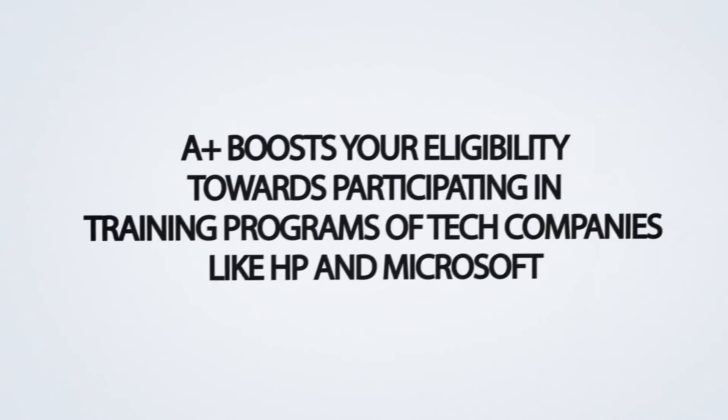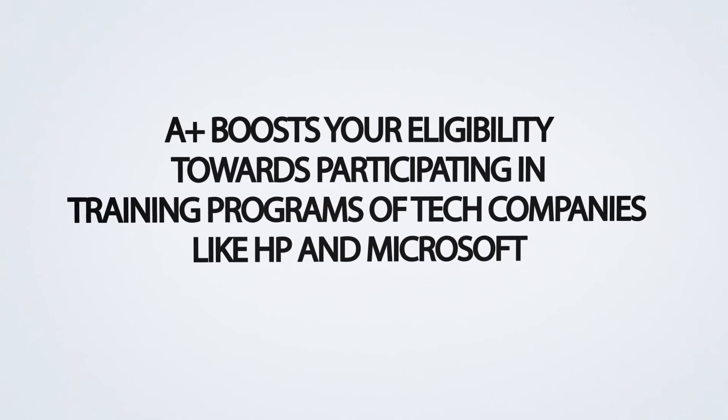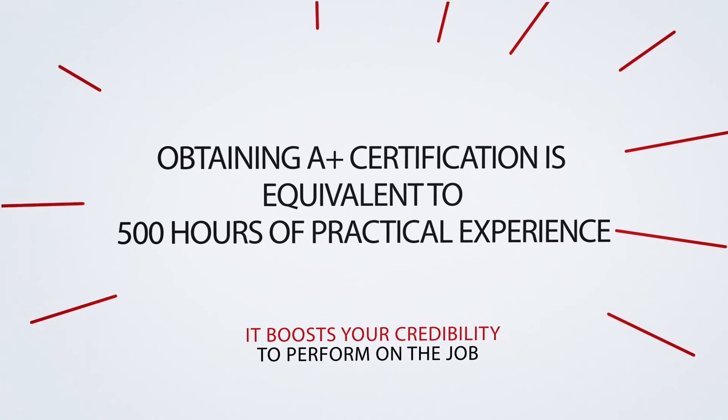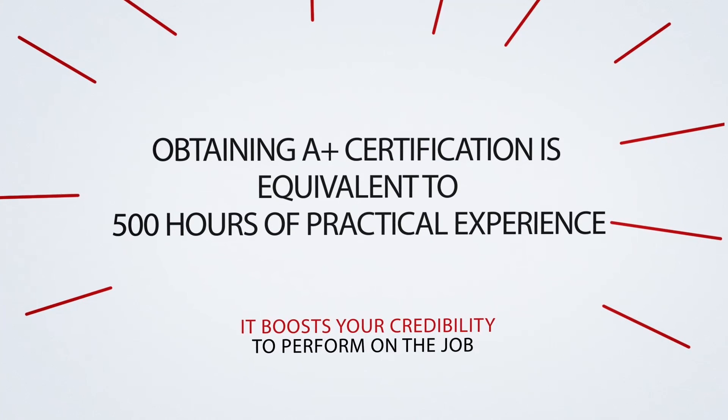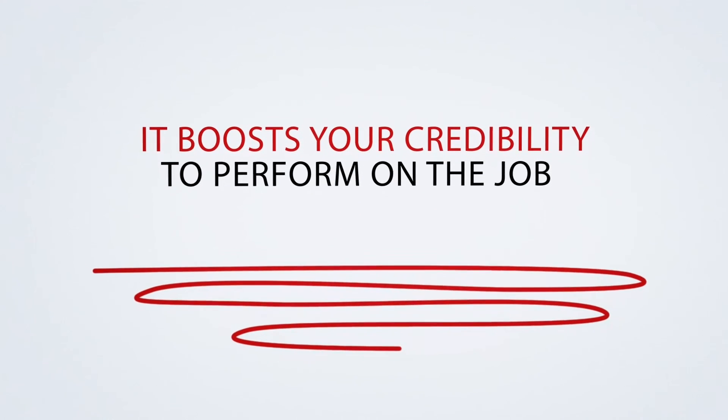Conclusion. Obtaining an A-plus Certification also boosts your eligibility towards participating in training programs of established tech companies like HP and Microsoft. Obtaining this certification is equivalent to having 500 hours of practical experience and thus boosts your credibility to perform on the job.